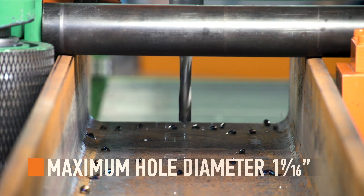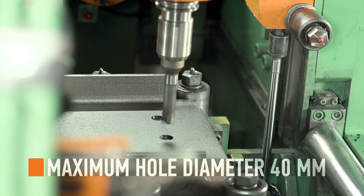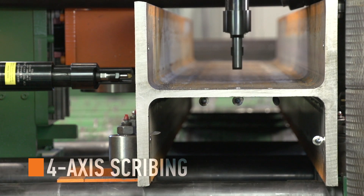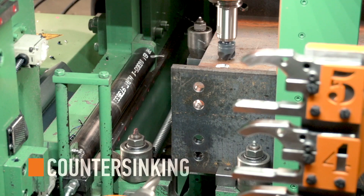This true processing center can drill holes up to 1 and 9/16 inches on every surface of the profile. Four-axis scribing places piece marks and weld locations on each surface of the material, plus countersink and tap.